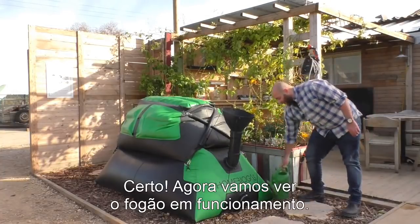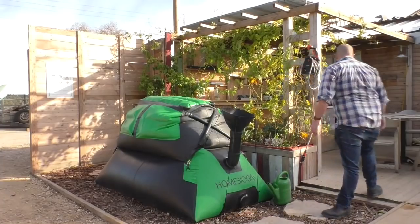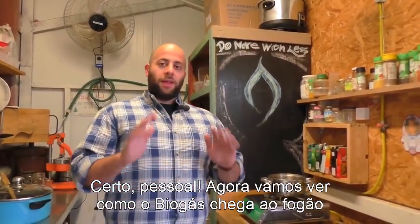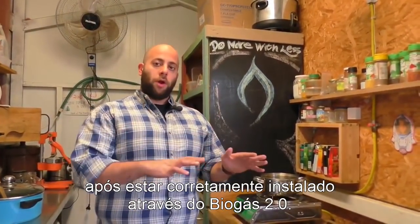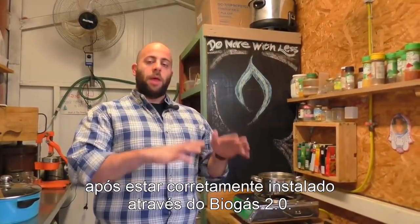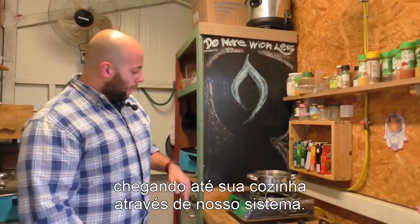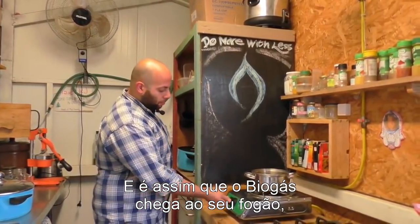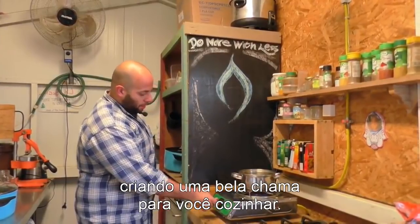Now let's go see how the stove works. Let's see how the biogas comes out of the stove after it's been stored in our Home Biogas 2.0 system and filtered. It goes through piping you get from us when you get the system, and it comes out our Home Biogas stove creating a beautiful flame you can cook your food on.